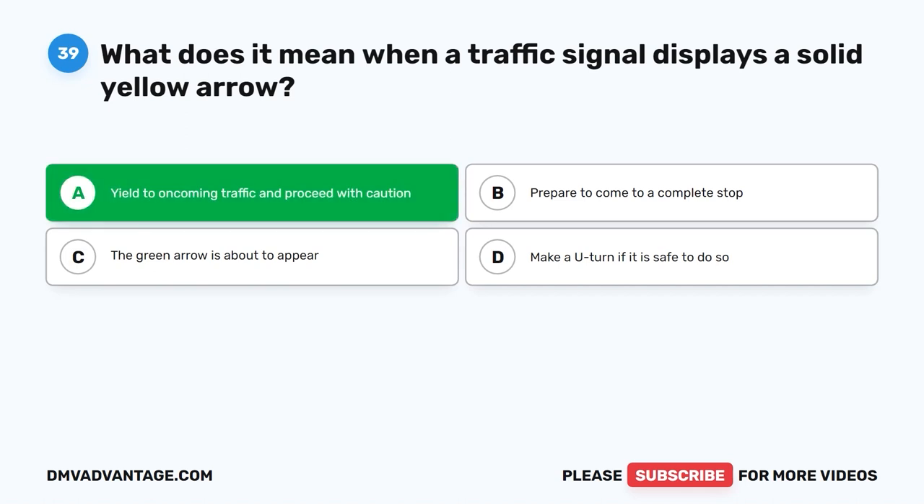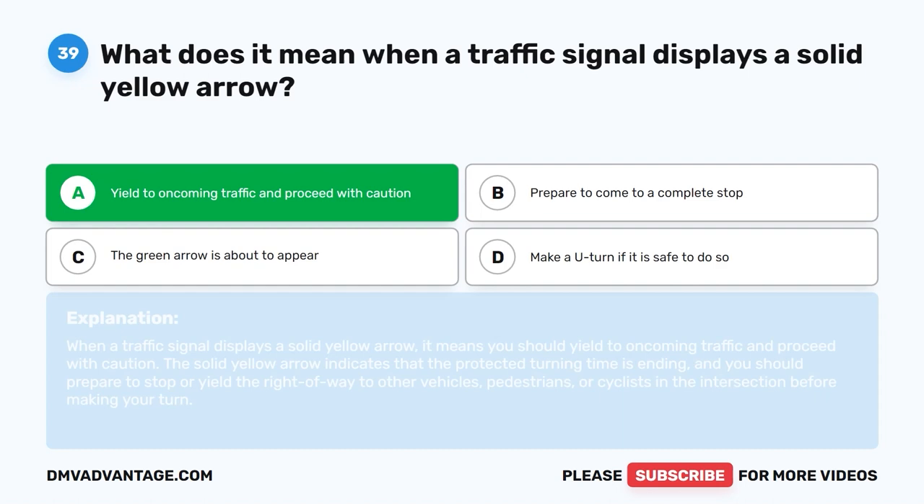The correct answer is A. Yield to oncoming traffic and proceed with caution. When a traffic signal displays a solid yellow arrow, it means you should yield to oncoming traffic and proceed with caution. The solid yellow arrow indicates that the protected turning time is ending, and you should prepare to stop or yield the right-of-way to other vehicles, pedestrians, or cyclists in the intersection before making your turn.